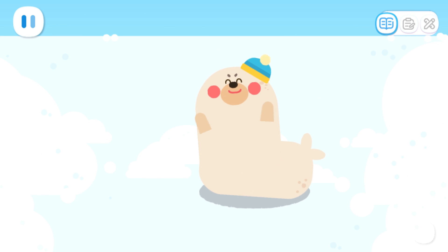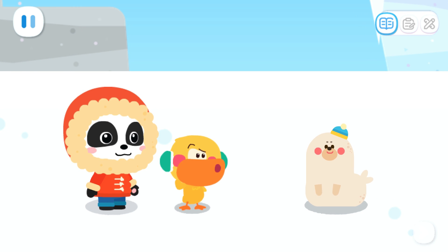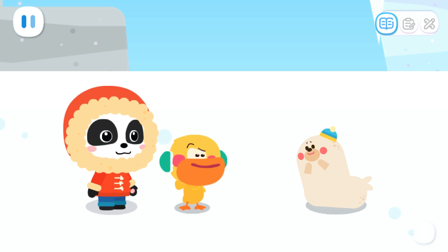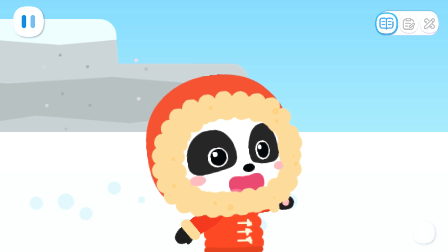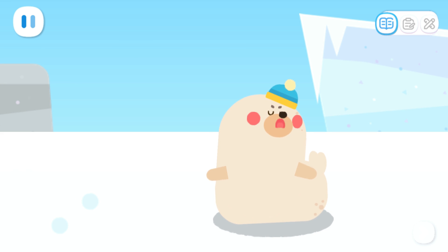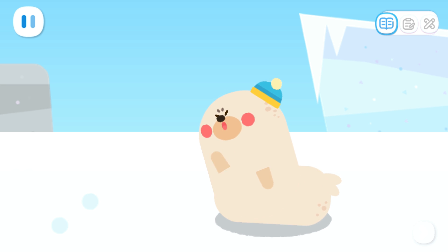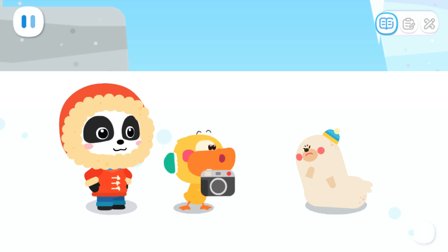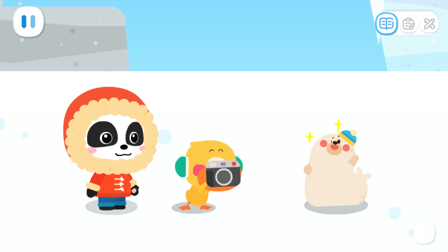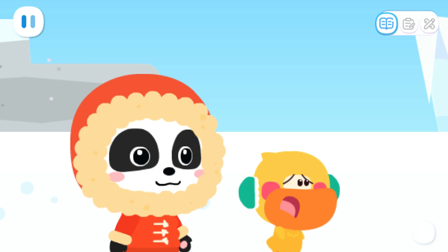Hello! New friends! Wow! Are you a baby penguin? No, I'm a baby seal. Nice to meet you! What brings you here? We want to take photos of baby penguins. Do you know where we can find them? Oh! You are here to take photos of baby penguins! I'm adorable too! Why doesn't anyone want to take photos of me? I want to take a photo of you too! Really? How about this pose?